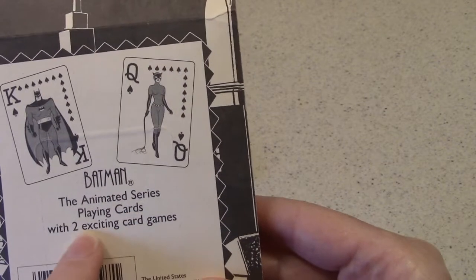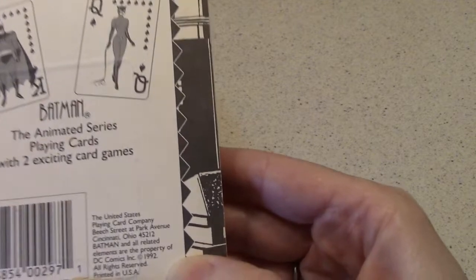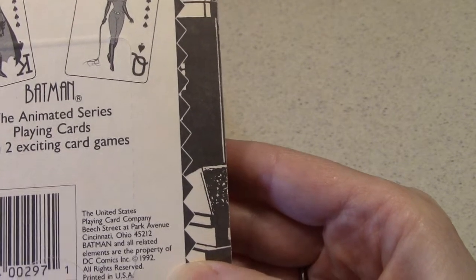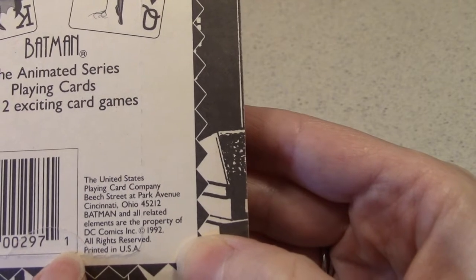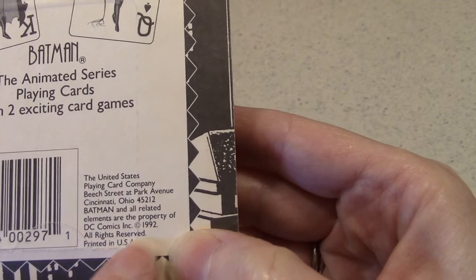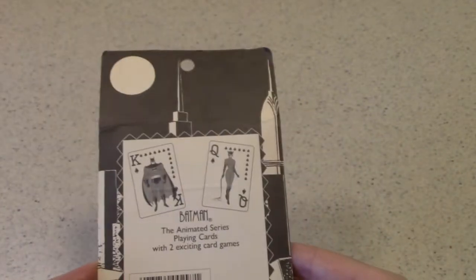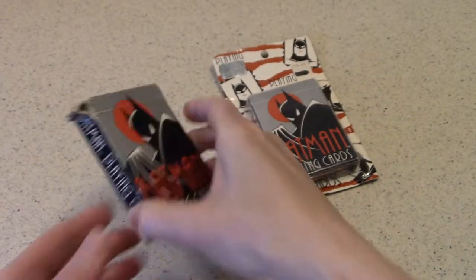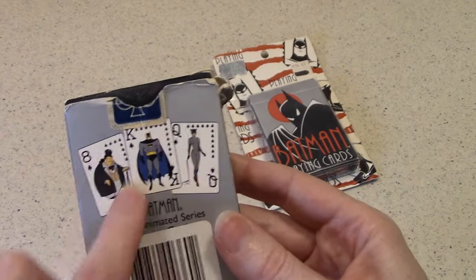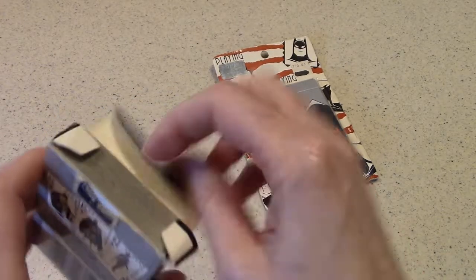The animated series playing cards come with two exciting card games. These are by the United States Playing Card Company, Cincinnati, Ohio, with the DC Comics trademark and a date of 1992. Simple packaging — let's open these up. On the back you've got a little bit of other villainy besides Catwoman in the glimpse of what the cards are like.